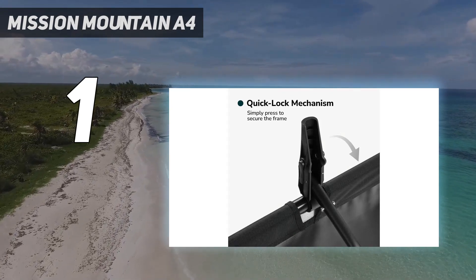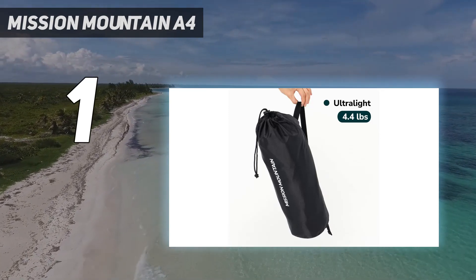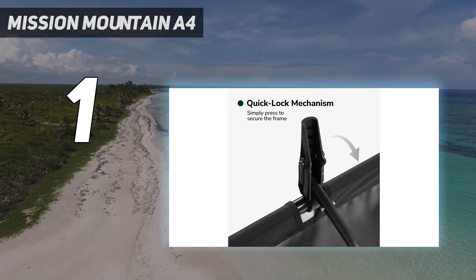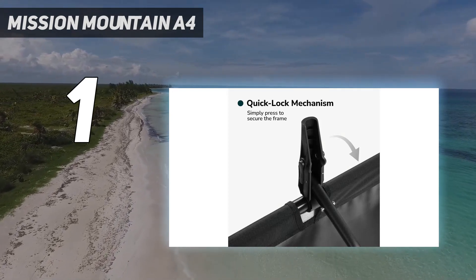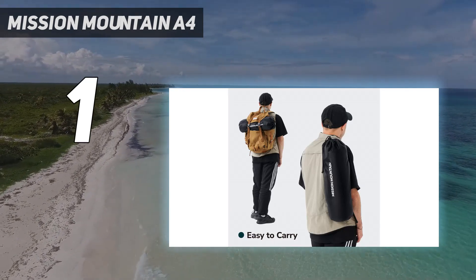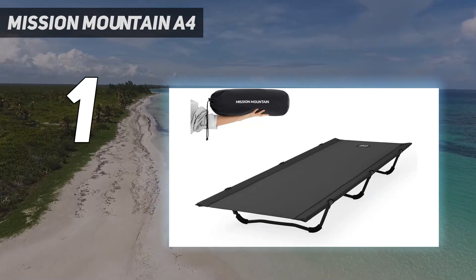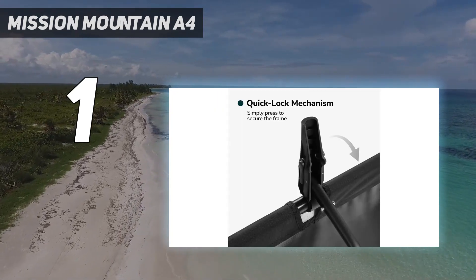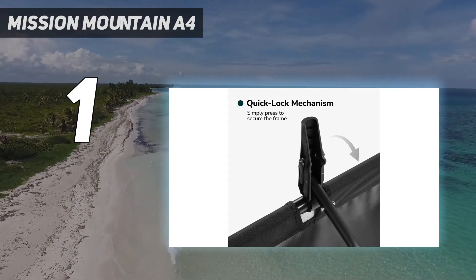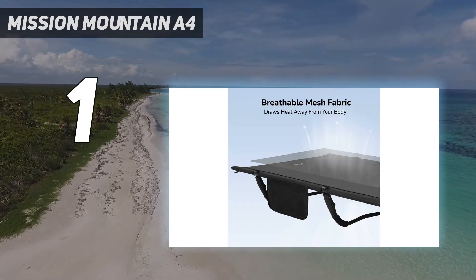Since the whole cot weighs just 4.4 pounds, it's also a great option for backpackers, day-trippers, and every other style of camper. It fits in most day packs and is light enough that you can carry it for a full day of hiking. At 75 inches long, it's comfortable for even tall campers, but still fits well inside most tents. The cot's main fabric also felt durable and breathable, which is great for warmer weather. It even has a side pocket where you can easily store a cell phone and a flashlight for easy access.